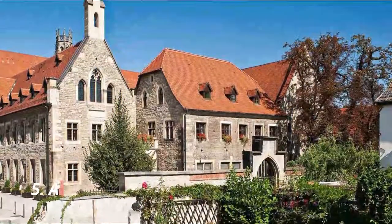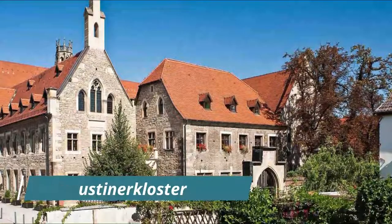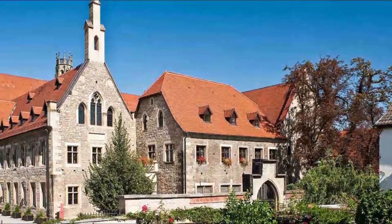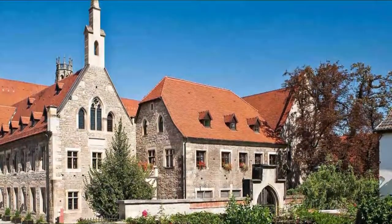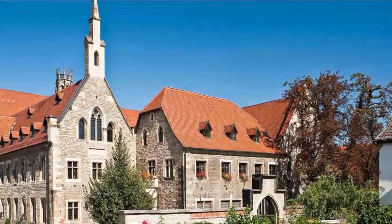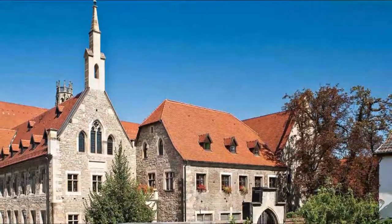Number 5: Augustiner Kloster. A prime stop on Germany's Luther trail, this Augustinian monastery is where Martin Luther became a monk and stayed between 1505 and 1511. Luther returned many times, including in 1521 when he gave a sermon here against the theology of the Catholic Church.